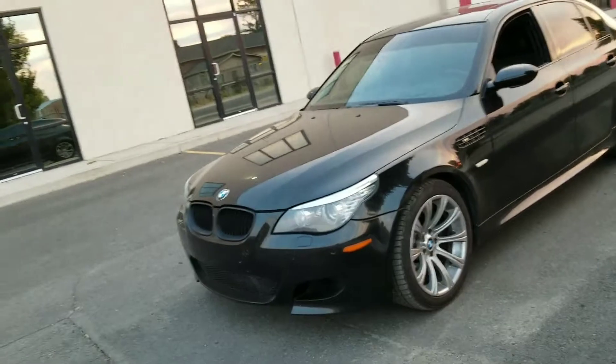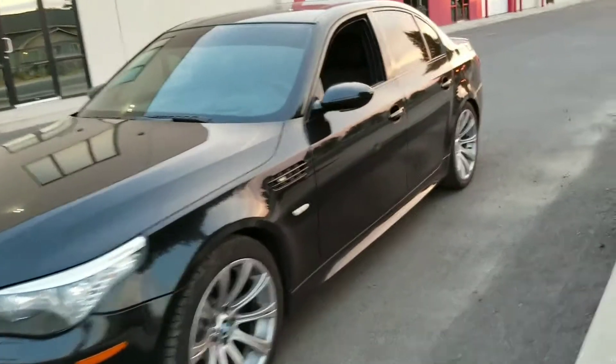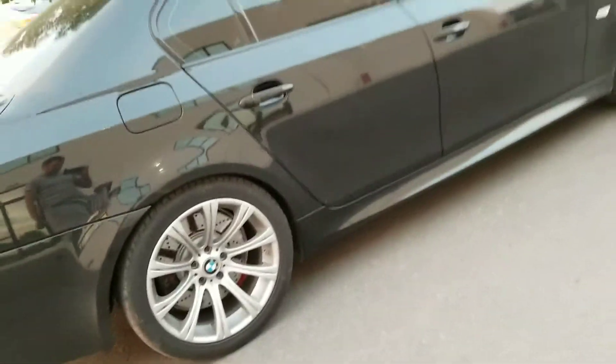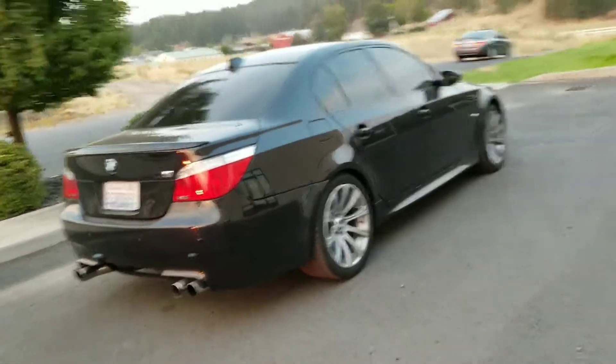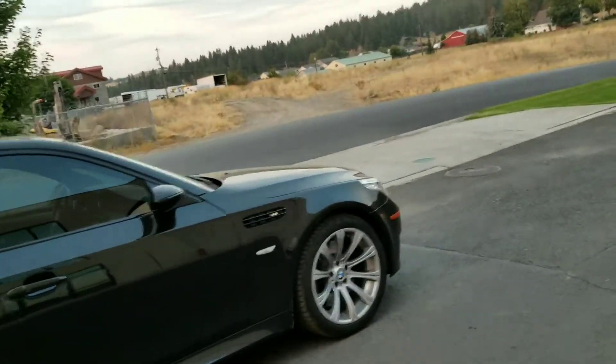A guy bought it off an auction, repainted the whole thing — did a pretty good job, he really did. Then some half-educated kid came by and did a couple dings. On that side, the previous owner saw a shopping cart — I don't know what kind of shopping cart this is, but you can tell. That's the worst thing about this car as it gets, and obviously some kid got bored and decided to steal the emblem, so we'll get that fixed this weekend.